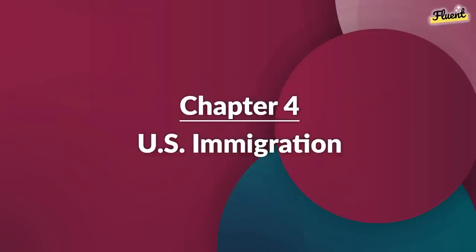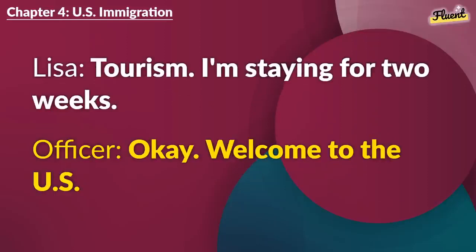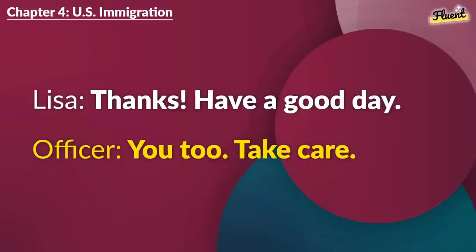Chapter 4 (repeat): U.S. Immigration. Hello. Here's my passport and arrival card. Purpose of your visit? Tourism. I'm staying for two weeks. Welcome to the U.S. Thank you. I'm excited to explore. There's a lot to see. Enjoy. Thanks. Have a good day. You too. Take care.